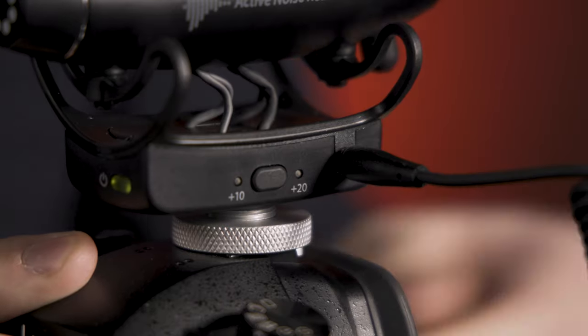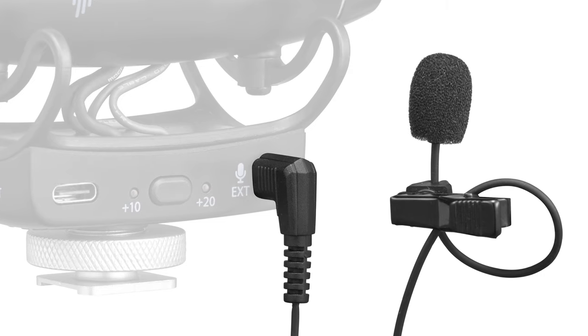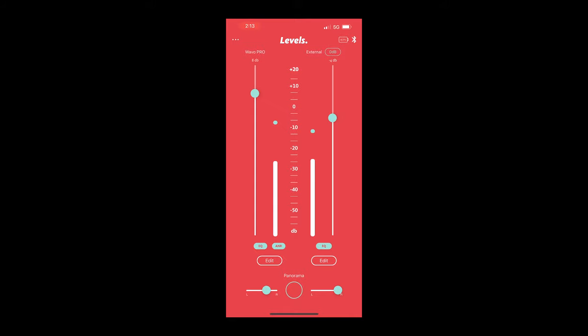The third innovation and my personal favorite is the 3.5mm secondary input on the side. This gives users the option to plug in a secondary, more discreet lavalier mic into the WaveO Pro itself — essentially giving you two mics in one. The two audio sources can be mixed together as a mono track, separately as a stereo track, or use mix mode to blend both sound sources however you like using the two pan pot sliders in the app.